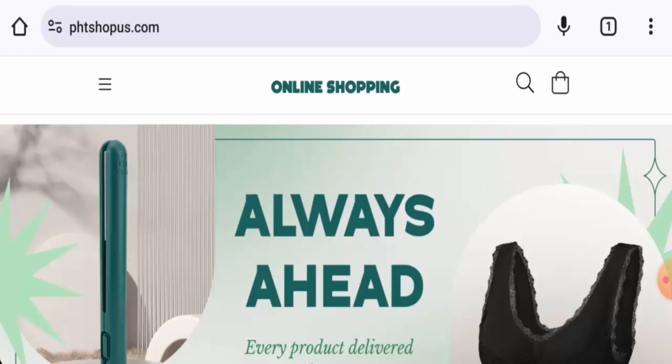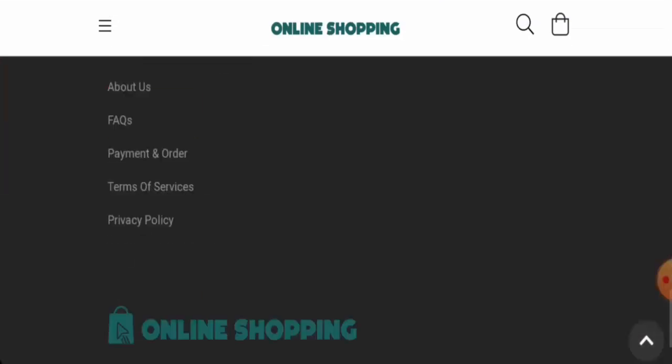We will provide you with complete information regarding this website, so kindly watch this video till the end. This is an e-commerce site which offers shoes, hair accessories, hair styling products, and other accessories as well. Next we are going to check the policies, starting with their payment types.